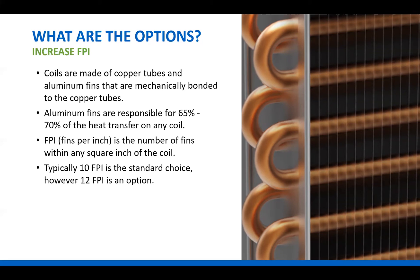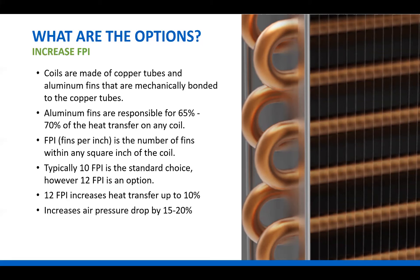Historically, 10 fins per inch has been the standard choice. However, 12 fins per inch is an option and is becoming more popular. Changing to 12 fins per inch on a coil can increase heat transfer by up to 10 percent. However, this comes with added pressure drop over the coil — we've added more fins to the air stream, which adds resistance to the air. This change can result in a 15 to 20 percent increase in air pressure drop over the coil, which will again be seen at the air handler.